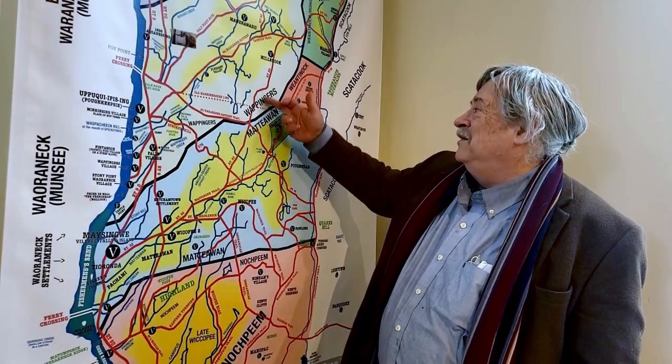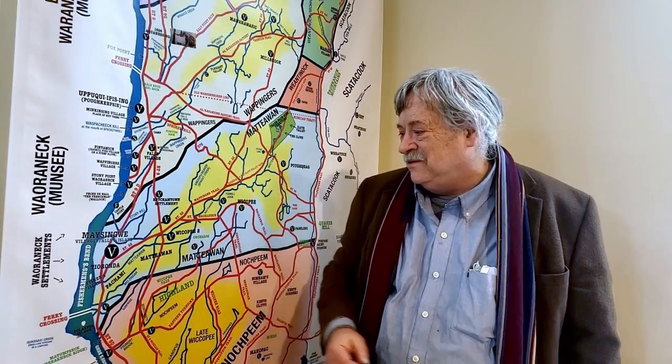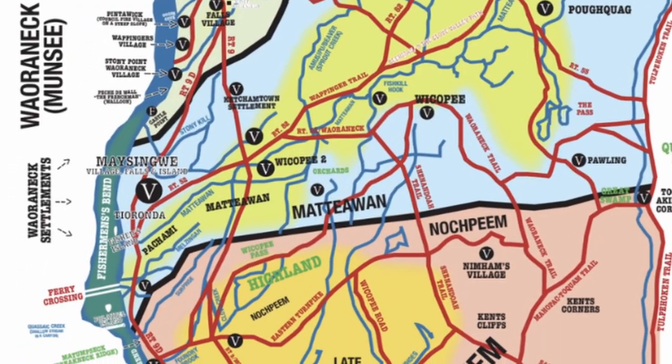There's so much here, like the red again of these trails. And here we follow them — they all seem to lead to this place here, which we call Denny's Point now.